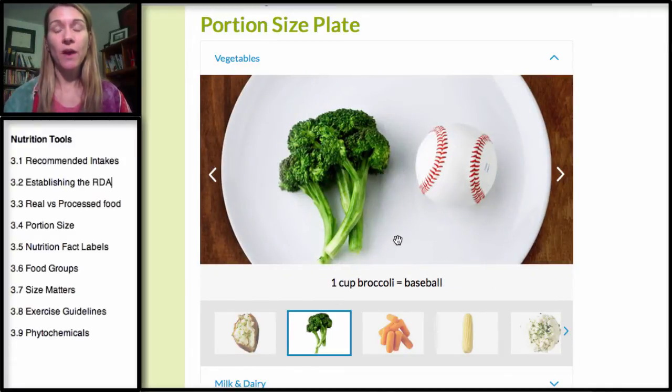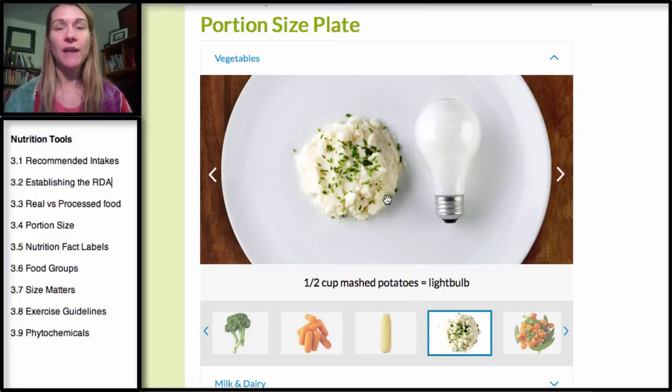A cup of broccoli — and this is for many vegetables, especially if they're chopped — generally think about the broccoli head or the floret here to be the size of a baseball. If you're going to eat mashed potatoes, think about it being the size of a light bulb. This is a half a cup of mashed potatoes.